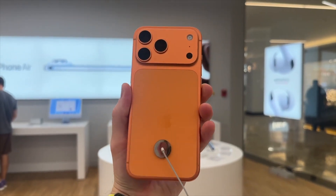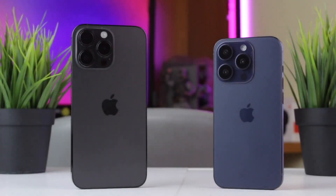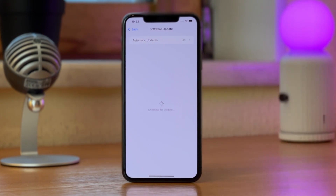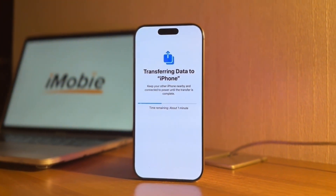Hi everybody and welcome back to our YouTube channel. Did you just get a new iPhone 16 or 17 and wish to transfer data from your old phone? Or maybe you updated your iOS version to the latest iOS 26, but every time you try to transfer files from iPhone, it gets stuck at the preparing to transfer screen. That waiting time is really annoying, right?